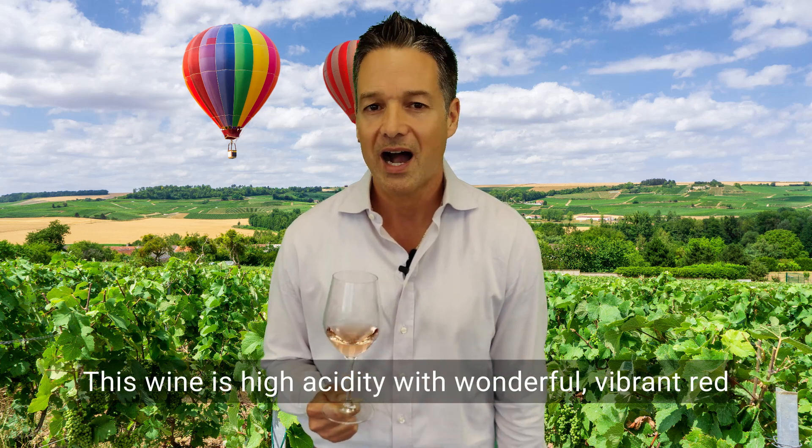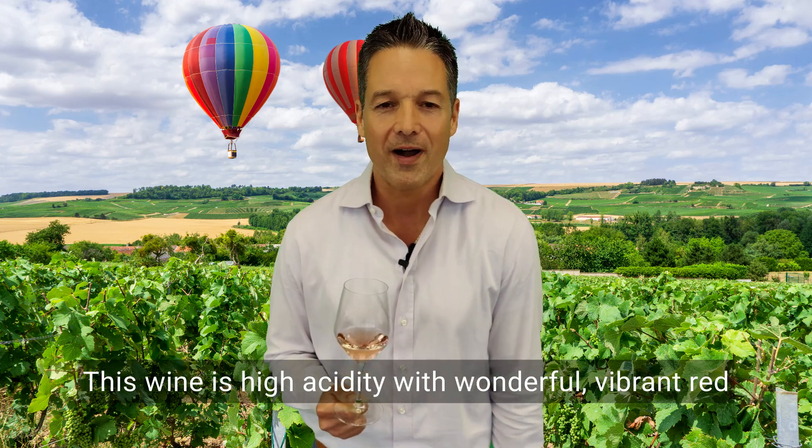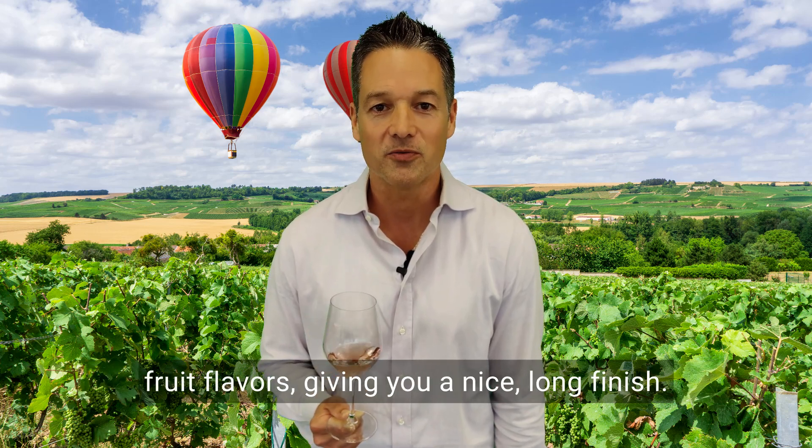This wine is high acidity with wonderful vibrant red fruit flavors, giving you a nice long finish.